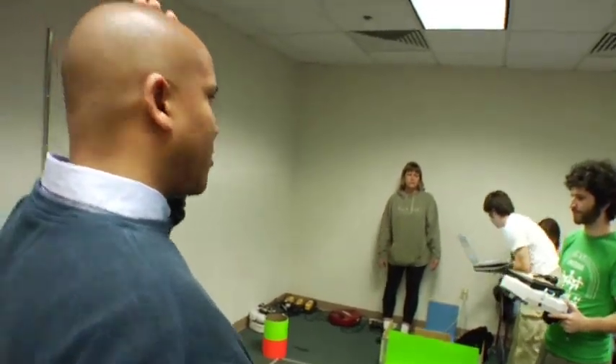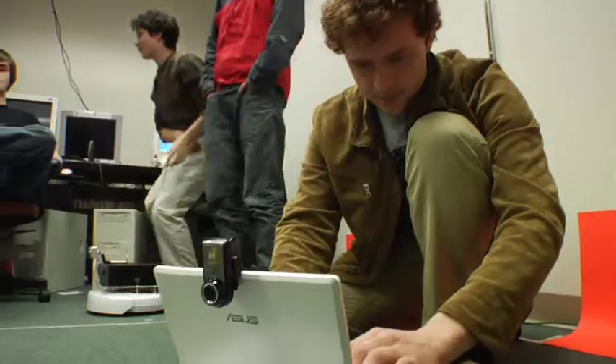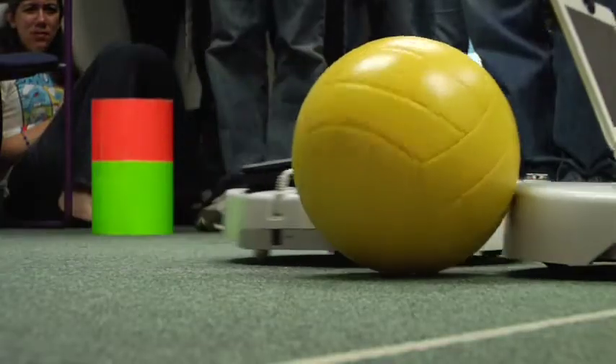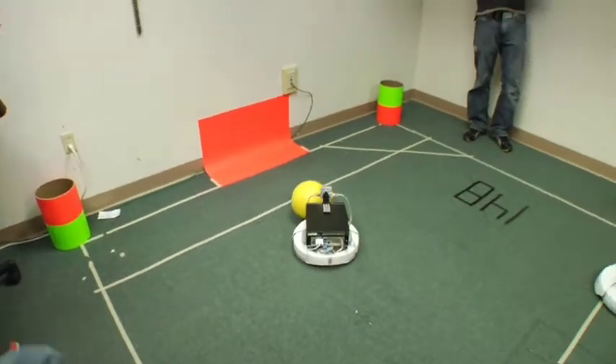I teach Computer Science 148, Building Intelligent Robots. We're basically exploring different approaches to controlling robots in the guise of robot soccer. The students are writing programs so that they can figure out where they are on the field, which is called localization. And then once they figure out where they are on the field, they control the robot — plan a path so that they can get behind the ball and push it into their goal. Although that may sound easy, it's a little bit more difficult than I make it out to be, but it's a challenge and it's fun.